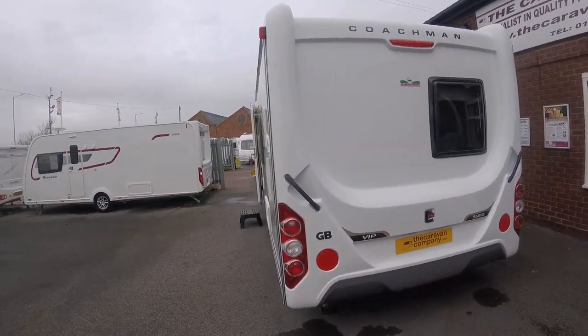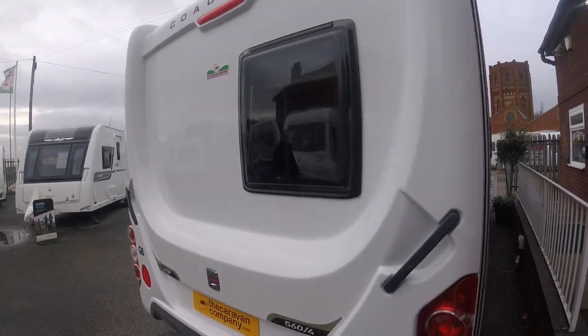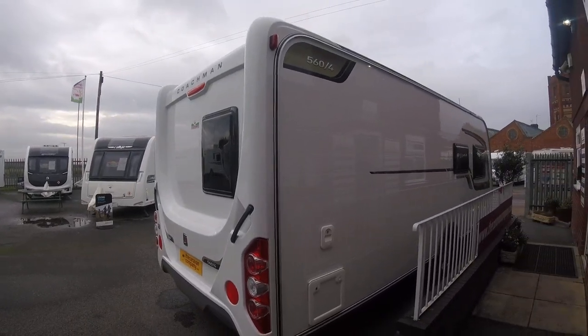Lovely caravan — as far as I can see, basically unmarked both inside and out.